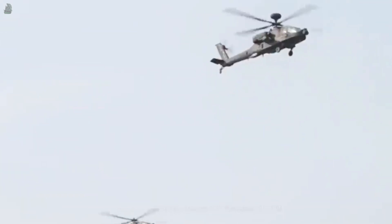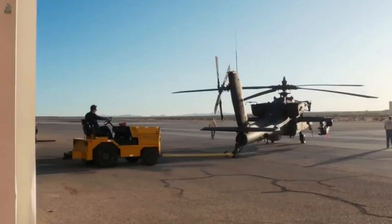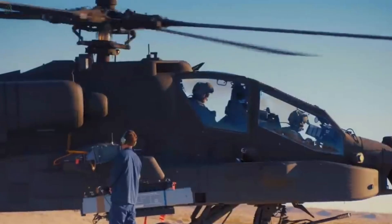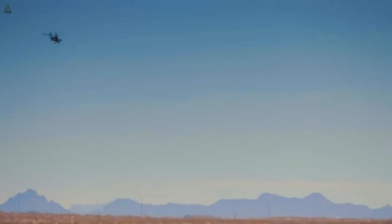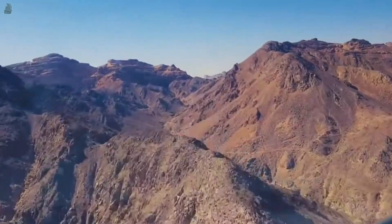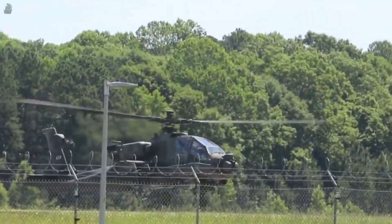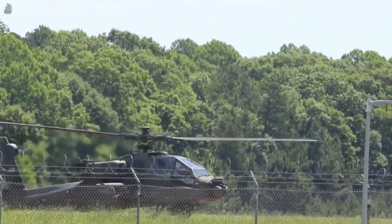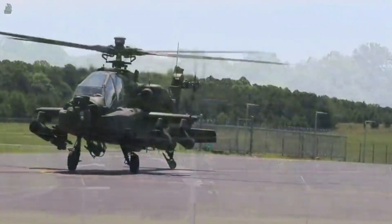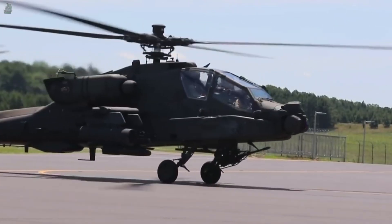Operators include: Egyptian Air Force with 64 helicopters, Greece Hellenic Army with 28, Indian Armed Forces with 28, Indonesian Army with 8, Israeli Air Force with 48, Japan Ground Forces with 12, Kuwait Air Force with 24, Moroccan Air Force with 36, Netherlands Air Force with 28, Qatar Air Force with 24, and Saudi Arabian Armed Forces with 59 helicopters.